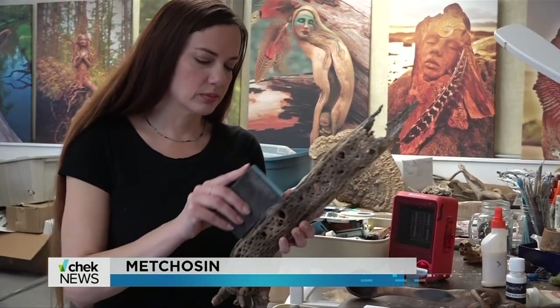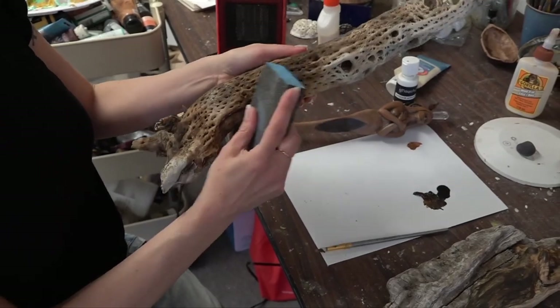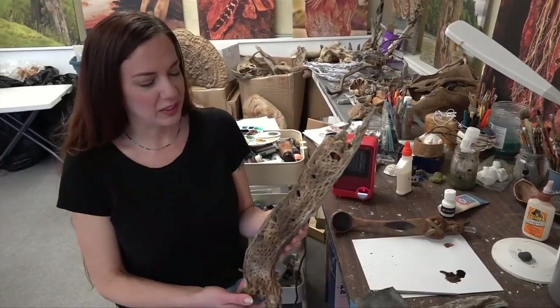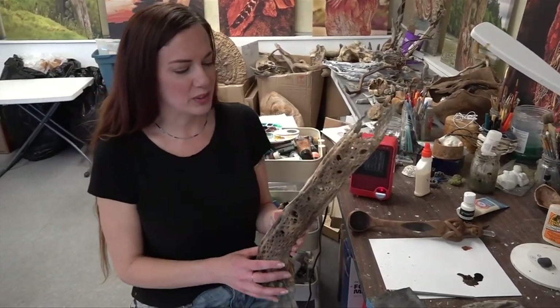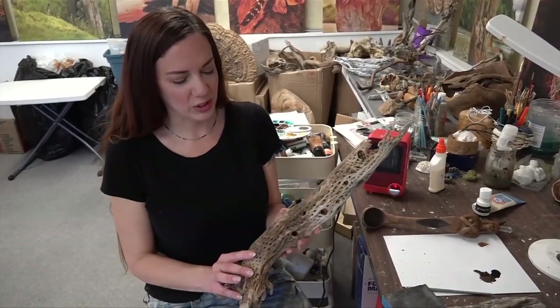My chosen artist, Deborah Bernier, loves to incorporate nature into her sculptures. She says when she starts with a piece of driftwood, there's already a story in the wood — it's been carved by the elements of nature.